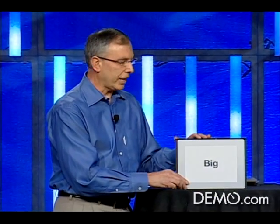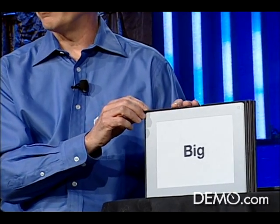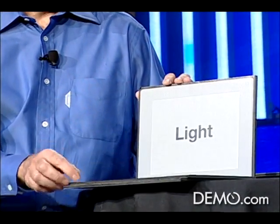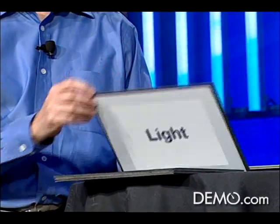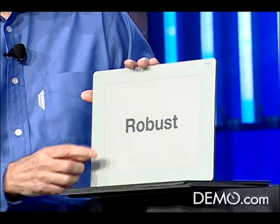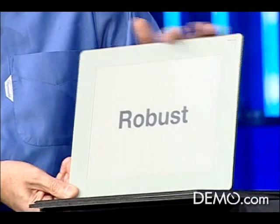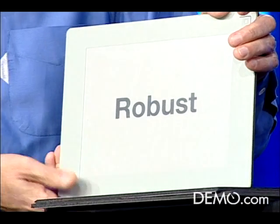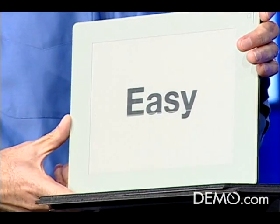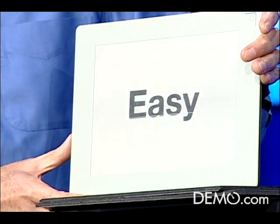What would it take to build the perfect business reader? Well, first, business documents tend to be eight and a half by eleven, so you want the device to have a big, easy-to-read screen. You also want it to be very thin, and it's got to be light so you can carry it around with you. It's got to be robust to handle everyday use, and you want it to be very easy to use with a touch screen user interface.